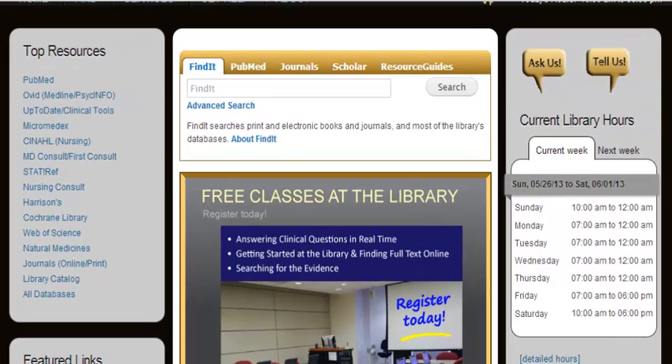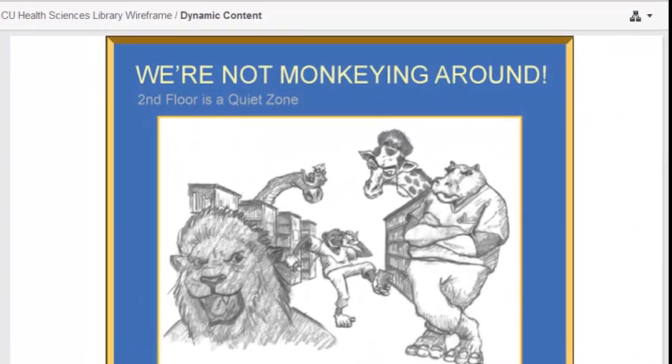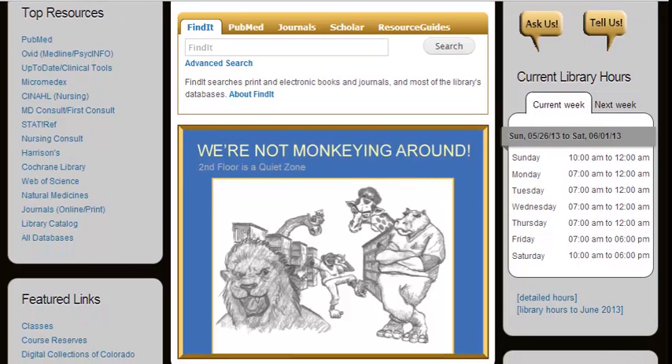In the dynamic content, there's a particular image I keep coming across — one telling patrons to be quiet on the second floor. I understand it might be important to the library, but the website may not be the right venue for this. It could come across as a little offensive, and there are so many other great things about the library that could be advertised instead, like the free classes. That valuable space shouldn't be wasted on that message.